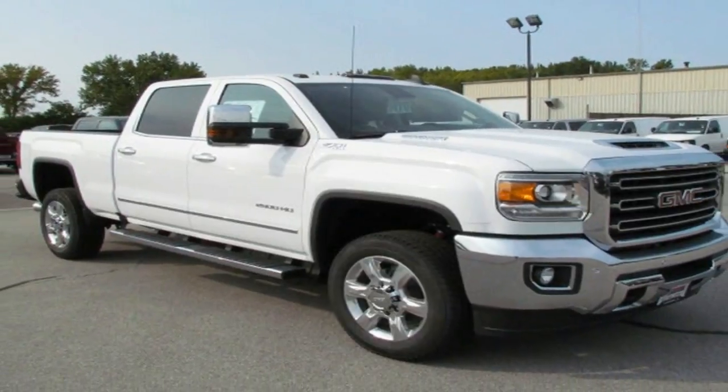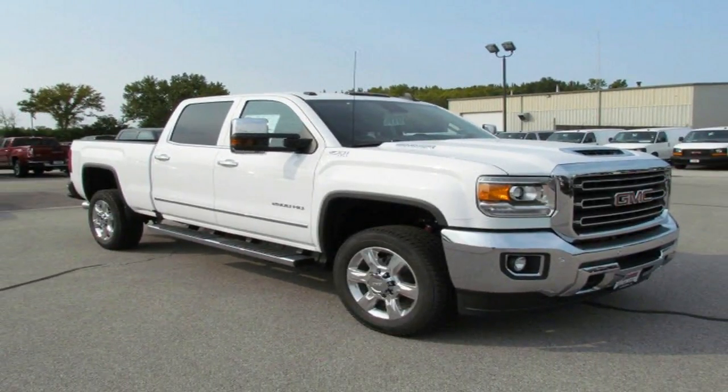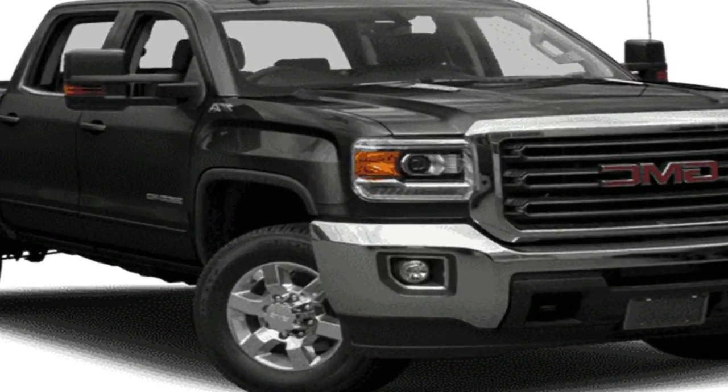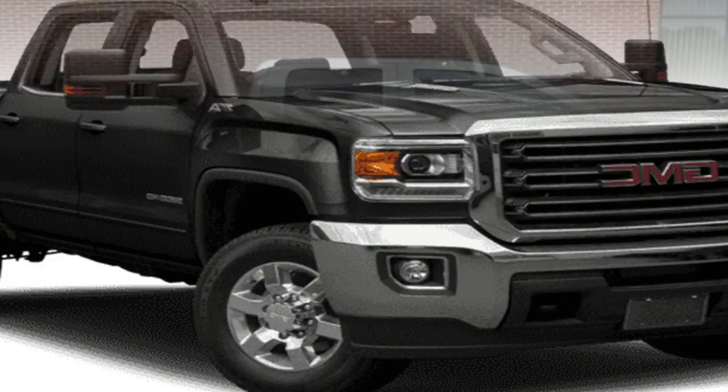EPA fuel economy ratings are 18/24 miles per gallon city/highway for a rear-drive V6-powered Sierra 1500, and 17/22 miles per gallon with 4-wheel drive.